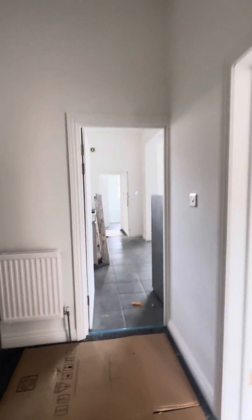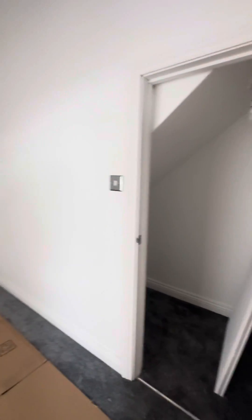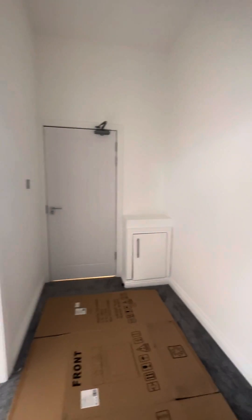So this is your entrance hallway. The carpet has just been fitted so the doors just need to be put back on. You also have an understairs cupboard.